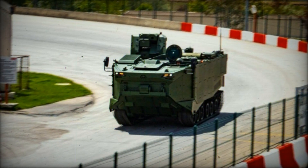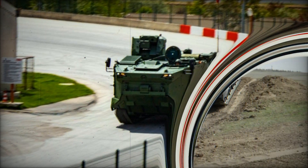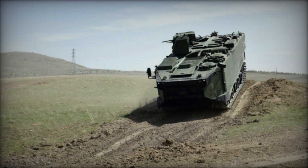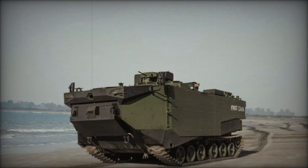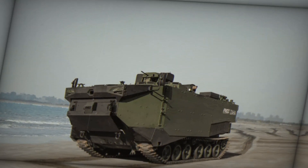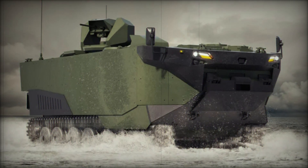The Turkish Navy has placed its trust in the Zaha, planning to acquire a total of 27 units. Of these, 23 will be standard troop carriers, while the remaining four will be divided between the Command Post and Armored Recovery variants. This fleet will be a significant boost to the navy's amphibious capabilities, enabling rapid, coordinated assaults with greater flexibility and efficiency than ever before.